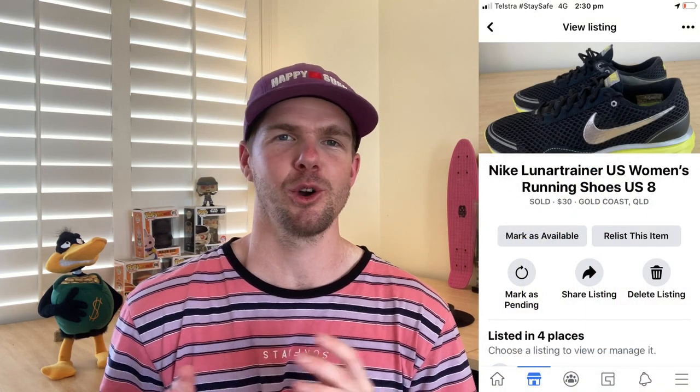Next item up is a pair of Nike Lunar Trainer US size 8 shoes that I bought in the op shop for $5. These went on to sell for $30, making a $25 profit. I always look out for Nike shoes because in my eyes they are the premium brand — it's what you want to get your hands on in both clothing and shoes. I typically sell shoes for $30 on Facebook Marketplace with zero fees, so I'm typically making about $25 per pair. These actually took 20 days to sell, which surprised me a little, but I was happy to get the sale in the end.